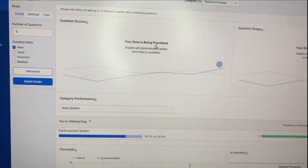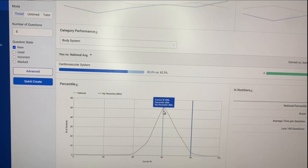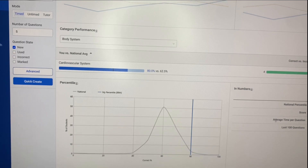Another thing I like is that you can track how you are doing against the national average with your percentile. To keep in mind, I only took one test, so I'm not actually in the 90th percentile. It also gives information about your average time per question and your last hundred questions' percent correct.